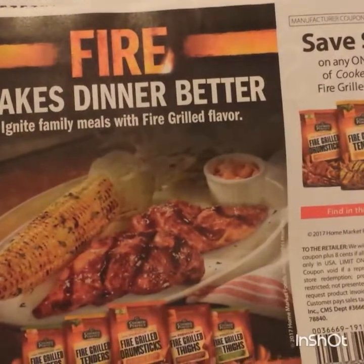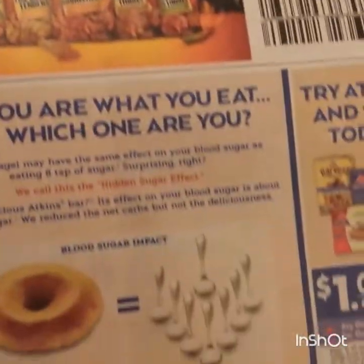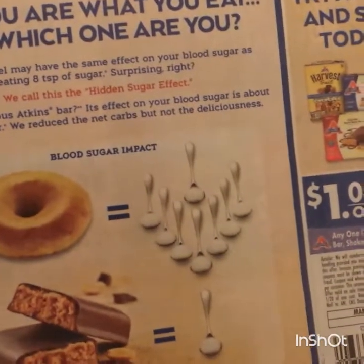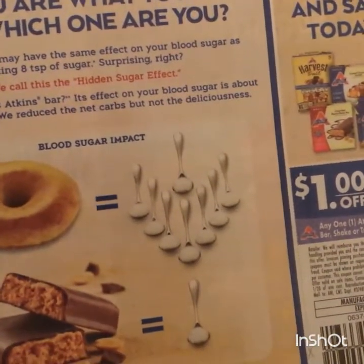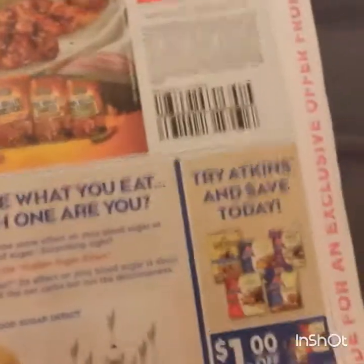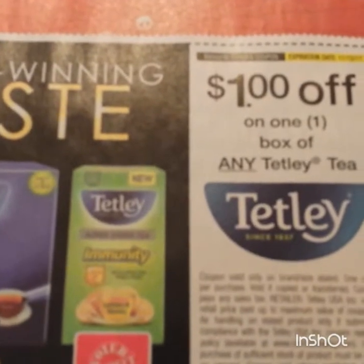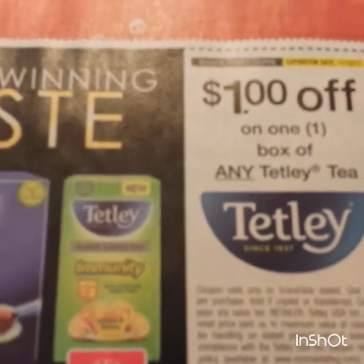Here's some Cooked Perfect fire-grilled chicken tenders. Here's a dollar off any one Atkins bar, shake, or treat. Here's a freebie - a dollar on any one box of Tetley tea.